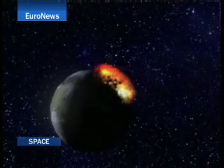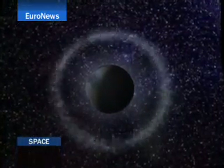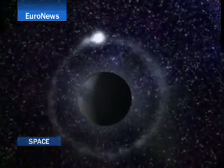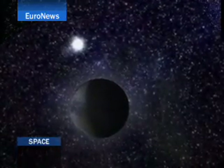Four and a half billion years ago, a vast celestial body slammed into the young Earth. The violence of the impact flung a cloud of debris into orbit. Gravity did the rest, forming the Earth's natural satellite, the Moon.